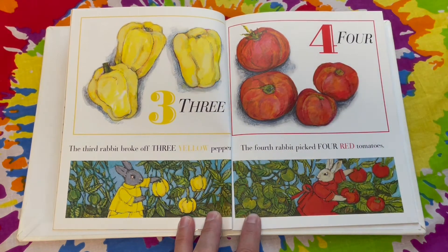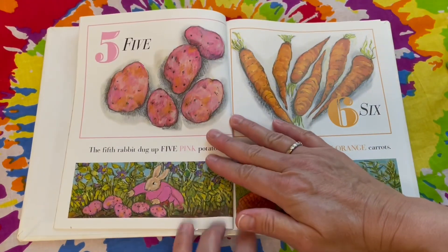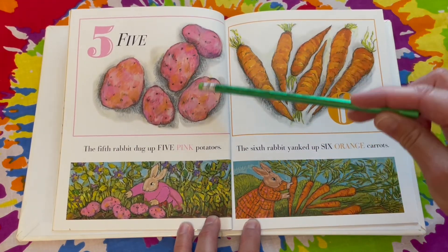The fourth rabbit picked four red — do you know what those are? Tomatoes. One, two, three, four. The fifth rabbit dug up five pink potatoes. One, two, three, four, five.